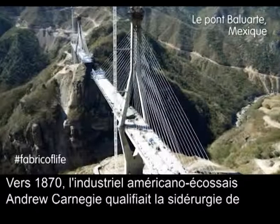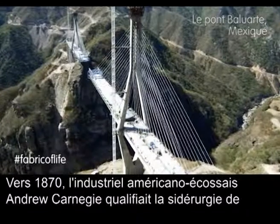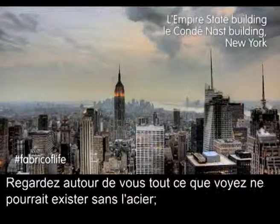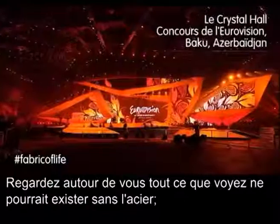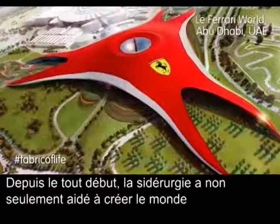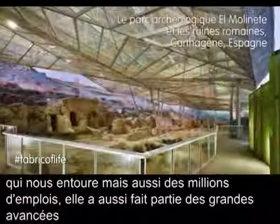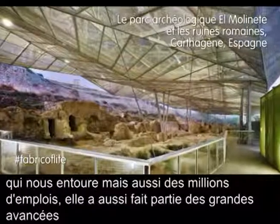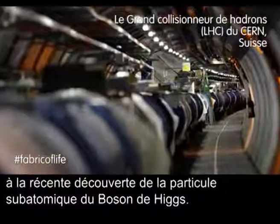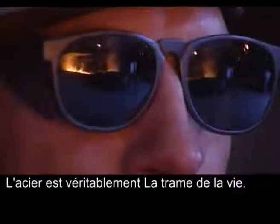In the 1870s, the Scottish-American industrialist Andrew Carnegie called steelmaking the eighth wonder of the world, and we at ArcelorMittal agree. Look around you — most of what you see would not be possible without steel. Our steel. Since the beginning, steelmaking has not only helped create the world around us and millions of jobs, it has also been key to advancements in everything from surgical equipment to the recent discovery of the Higgs boson subatomic particle. Steel really is the fabric of life.